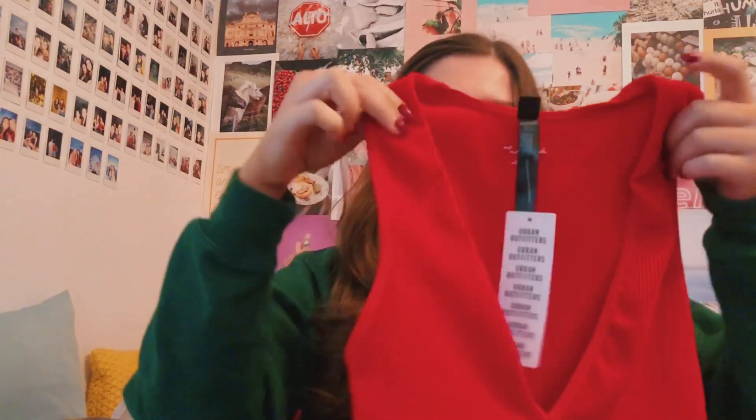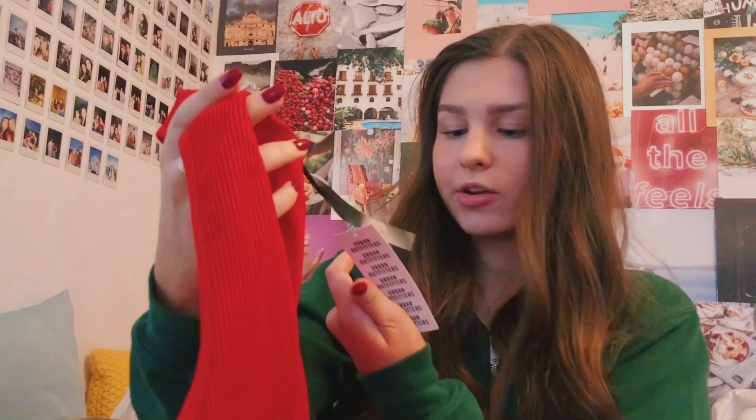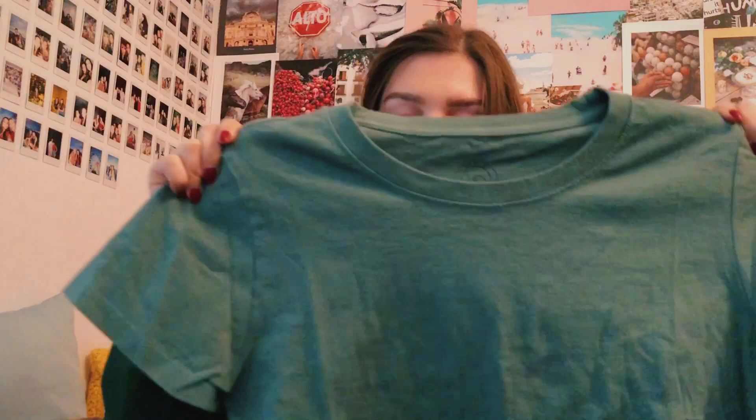The next place was Urban Outfitters — the deal was buy one get one 50% off anything in the store, which is pretty good. The first thing I got is this red top from their Out From Under line. I wear these tops a lot at college when going out — it's a deep V kind of shirt. It was $24 but I got it 50% off, in a size medium. The other top from Urban Outfitters is this green crop top — I have it in white and love it. I got this in a size medium as well and it was $20.